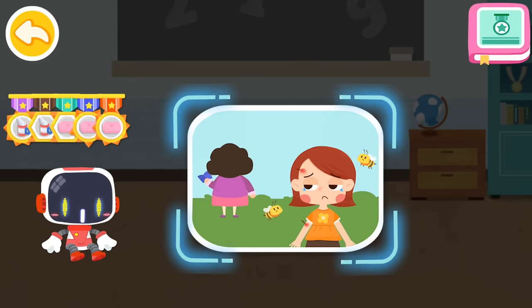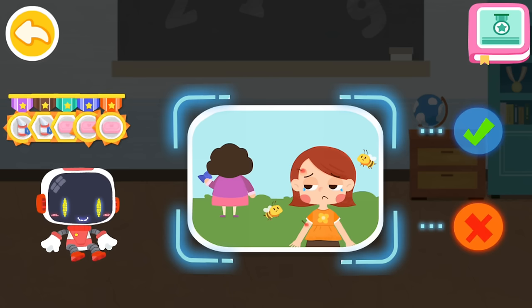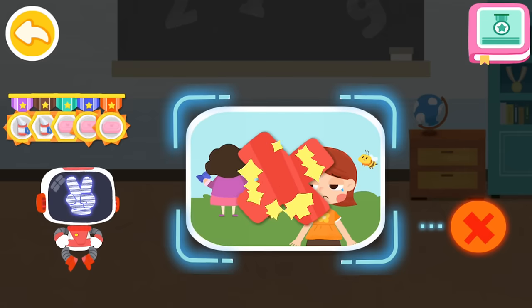Is it right to hide a bee sting from the teacher at the kindergarten? That's not correct. You're great — congratulations on winning a badge.